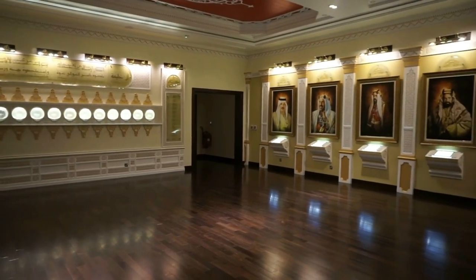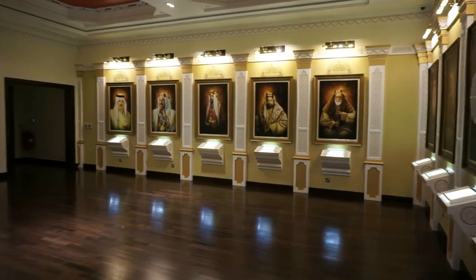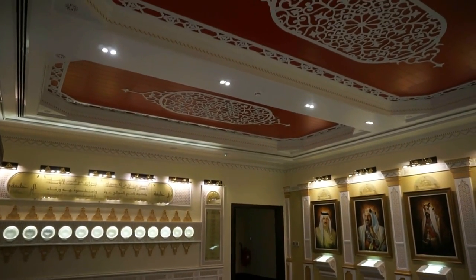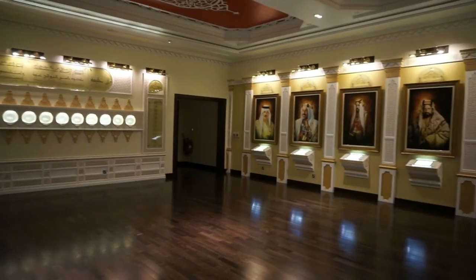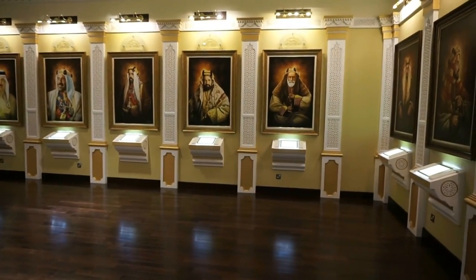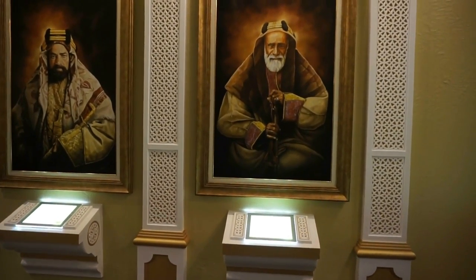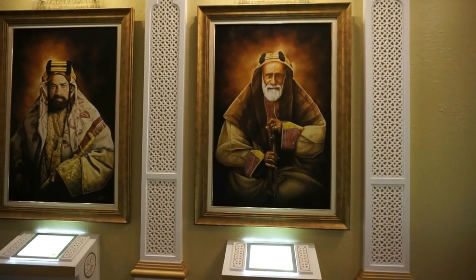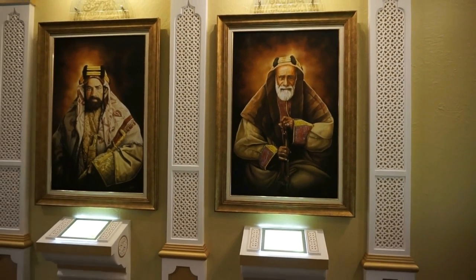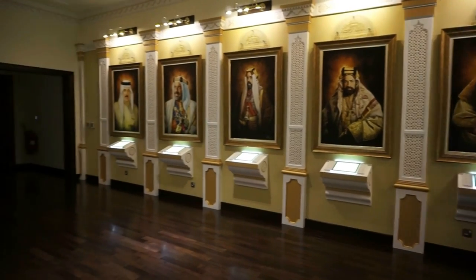In this magnificent hall we find dedications to the former rulers of Bahrain — this is the Hall of the Rulers. You can find the portraits right there. Without a doubt the most famous ruler was Issa bin Ali al-Khalifa, right there. He is the one that was born at the Fort of Rifa, which we covered during my documentary of Rifa Fort.